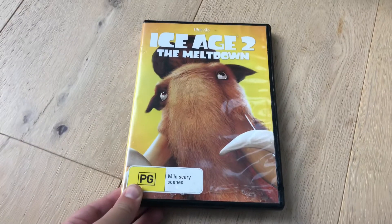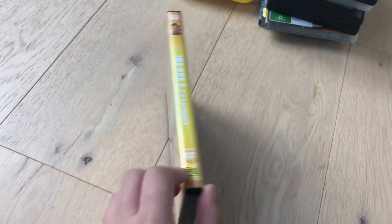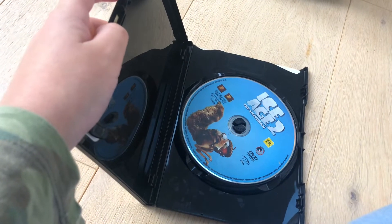Let's start with Ice Age 2: The Meltdown 2006 DVD. Here's front, spine, and the back, here's the disc.